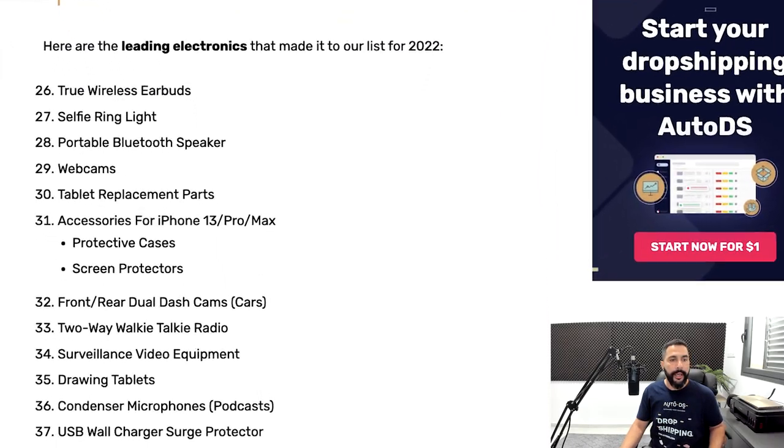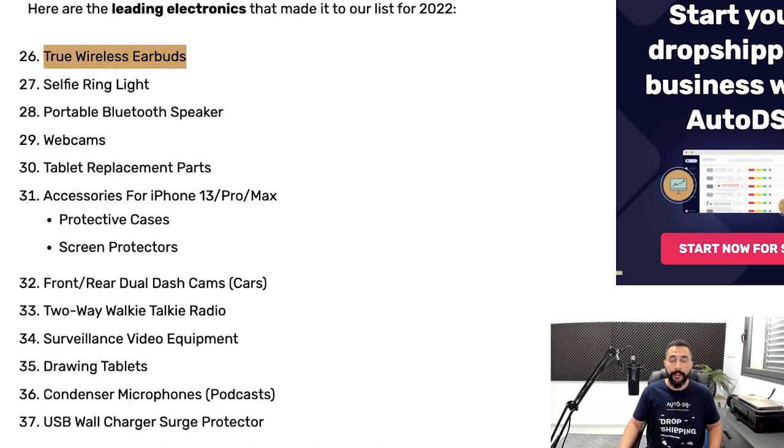For example, if I tell you true wireless earbuds are selling really well, it doesn't mean you're only going to test one, two, or three different true wireless earbuds. You're going to test anywhere between 20 to 30 of them. That goes for every product I'm recommending here — that's my number for testing the market correctly, without too few products to draw conclusions and without overwhelming yourself with too many.